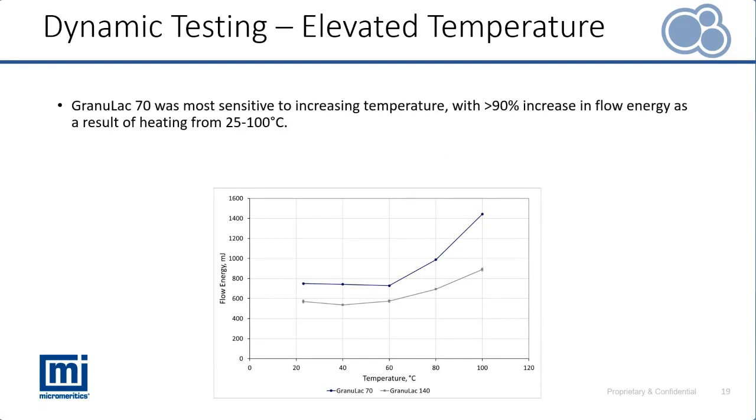It's also of interest to see the relative change in flow energy as a function of temperature. We can see that Granulac 70 was the most sensitive to that increase in temperature, with around an over 90% increase in flow energy.